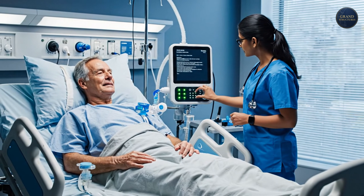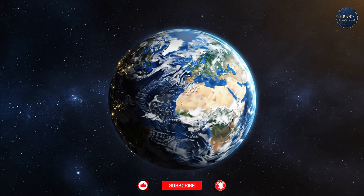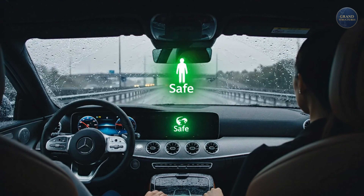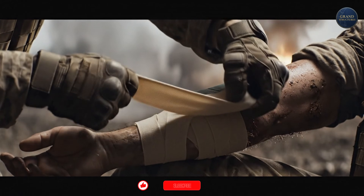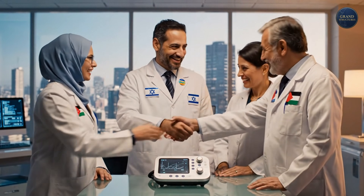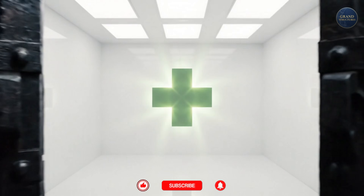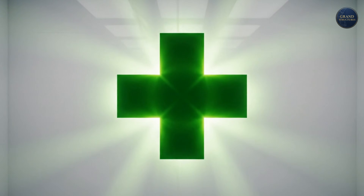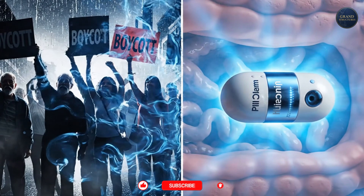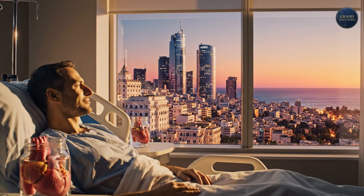And here's what's remarkable: Israeli medical innovation doesn't discriminate. The PillCam diagnoses cancer in patients worldwide, regardless of religion, nationality, or politics. Mobileye technology prevents accidents in cars driven by people who've never heard of Israel. The emergency bandage saves lives on battlefields where Israeli soldiers would be enemies. The Heart Knows No Borders project brings together Israeli, Jordanian, and Palestinian doctors to test cardiac devices. Politics stops at the hospital door. When human life is at stake, there are no enemies. Even as boycott movements try to isolate Israel, those same activists may someday find themselves diagnosed with a PillCam, treated with Israeli cancer therapies, or receiving a 3D printed organ developed in Tel Aviv. The irony is inescapable.